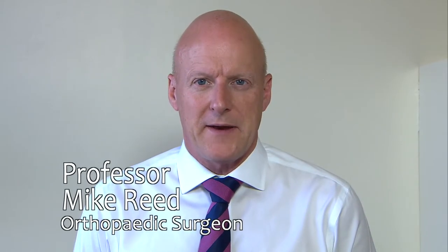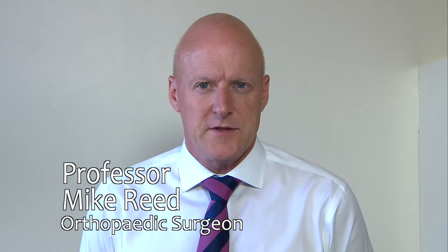Hello, my name is Mike Reed. I'm one of the orthopaedic surgeons here at Northumbria and we've been performing enhanced recovery or fast-track surgery for joint replacements since 2008. Over the years we've gained a lot of experience with fast-track surgery and our length of stay has gradually reduced down so it's now normally a few days, and some of our patients are undergoing hip or knee replacement as day cases.